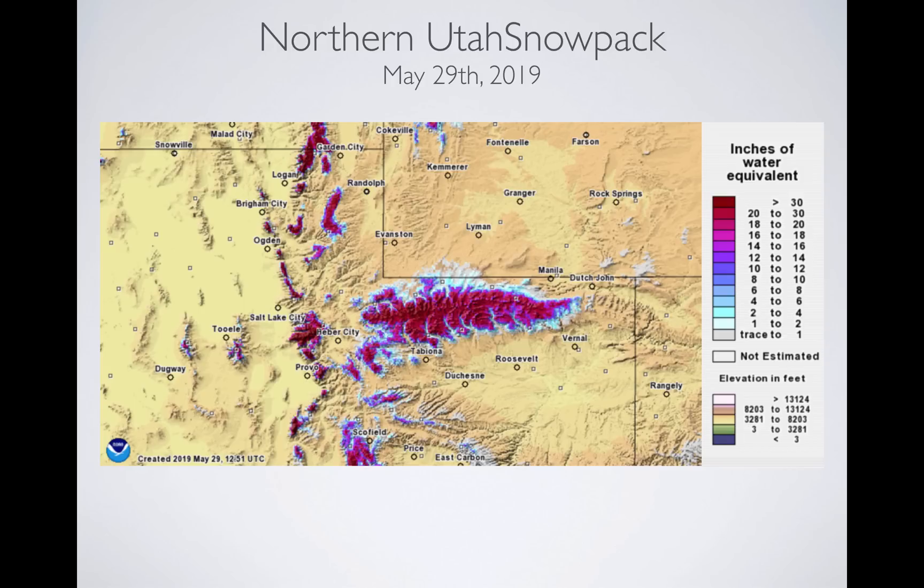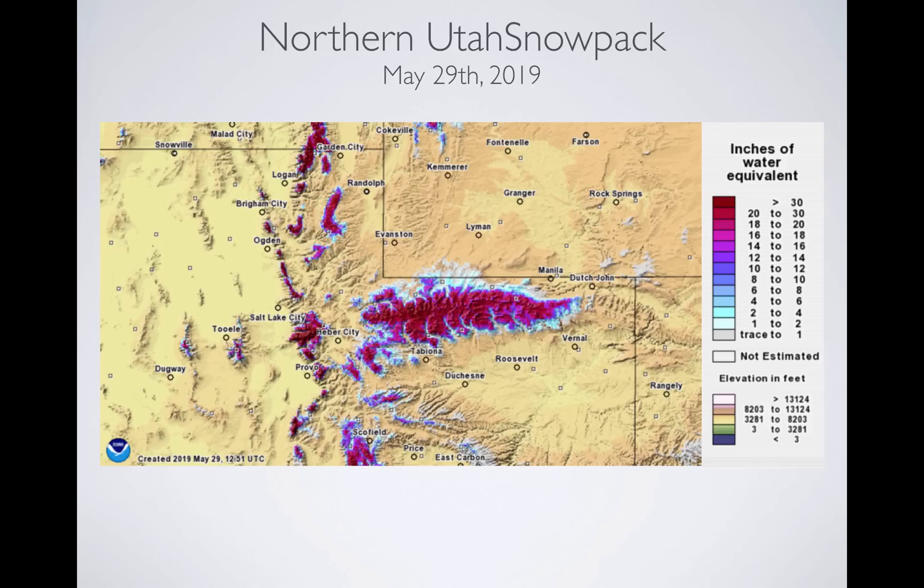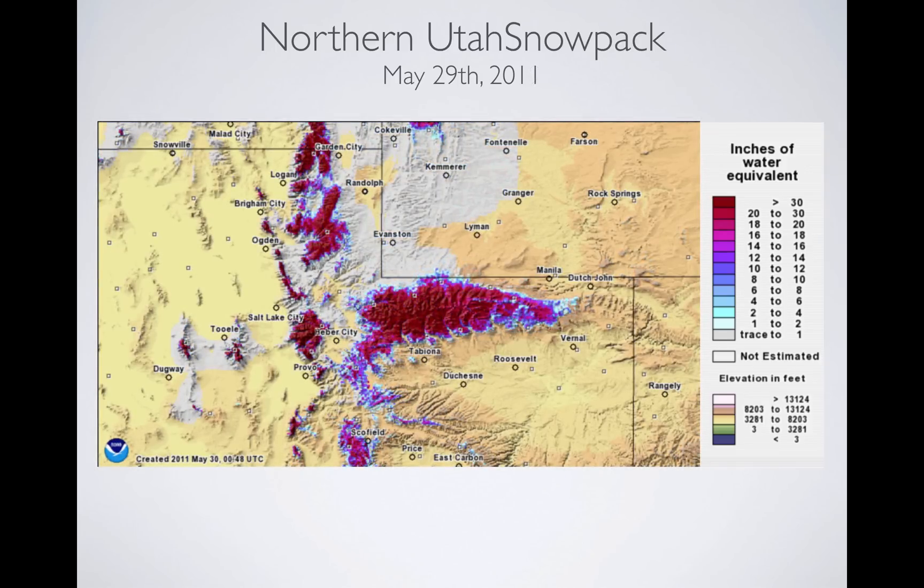Let's take a look at this compared to 2011. 2011 is bigger. Here's today, here's 2011 — you can see it was bigger then. But what happened in 2011 is it stayed cold all through the spring, all the way through June. The melt didn't have a lot of energy input and it just kind of petered out — large volumes of water but no really high peak flows because it didn't get hot.